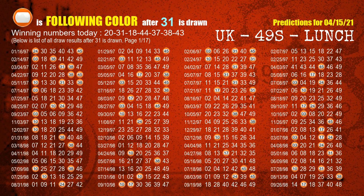The second winning number is 31. The most frequently following color is orange when 31 is the winning number in the last draw.